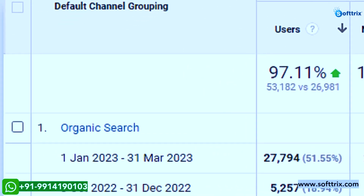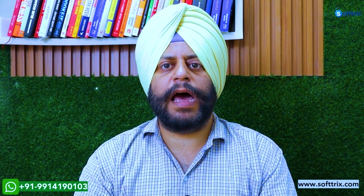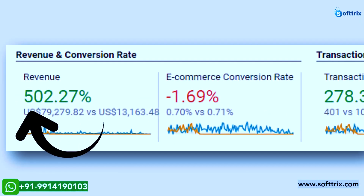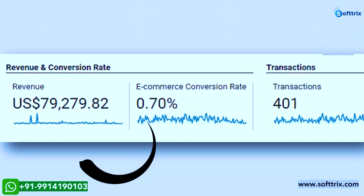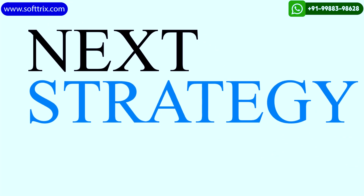Traffic from organic channels improved by more than 400%, and with everyone's contribution, the client saw growth of almost 500% in terms of ROI. After three months of diligent efforts, the client was a happy man — he generated a revenue of almost $79,000 from his online store.